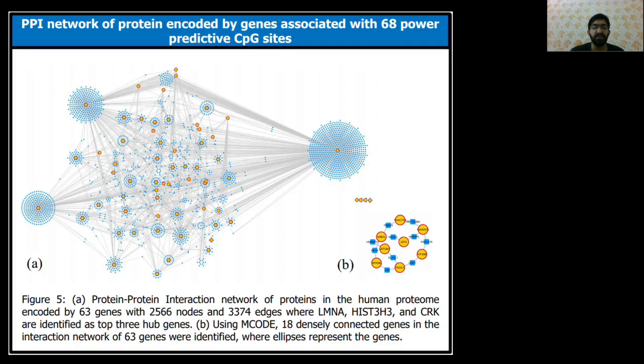The 68 CpG sites prioritized using the Boruta algorithm are associated with 67 genes. Network analysis showed that LMNA, HIST3H3, and CRK are the hub genes in the human PPI network of 63 proteins encoded by these genes, shown in a network of 2,566 nodes and 374 edges.